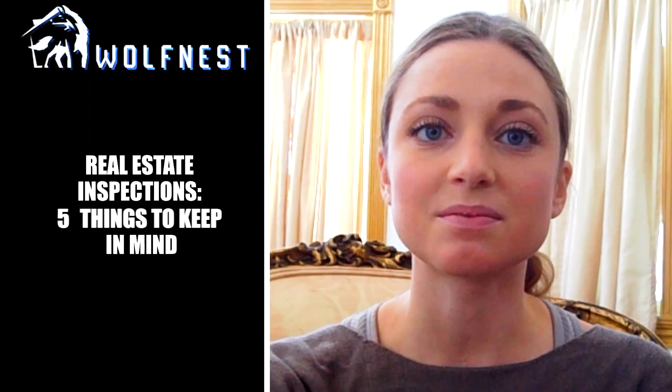Hi, Helena here from Wolfnest Property Management coming to you today with another tip on property management services. This week's topic is real estate inspections, five things to keep in mind. Real estate inspections are essential to maintaining a documented record of the property's condition before and after a tenant's occupancy.